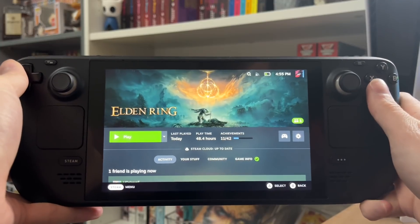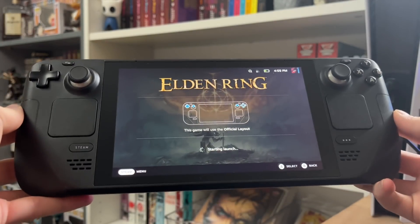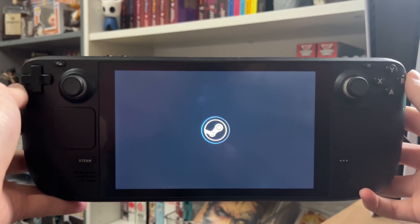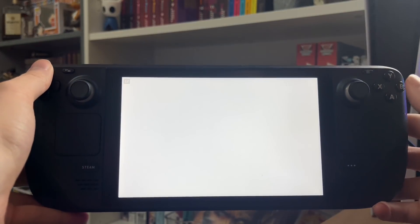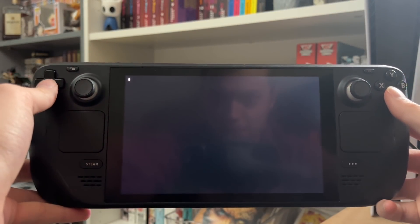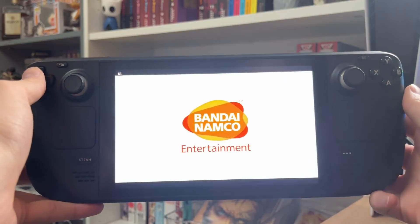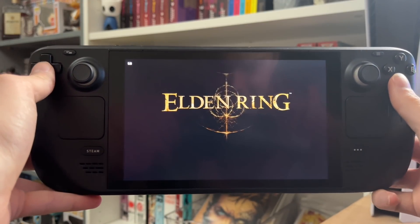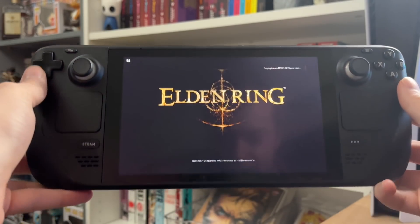I've been playing a lot of Elden Ring — 48 hours, which is pretty rookie to be fair — but I just wanted to show how well it runs on the Deck. It's Deck Verified, which means it has to run decently. Some people have been having issues with Deck Verified titles but this one runs pretty damn nice. I normally cap it to 30 though because 60 is a bit of a strong ask for it.